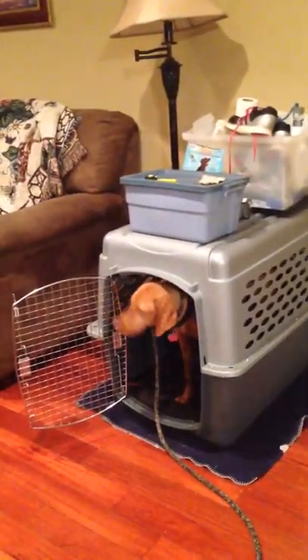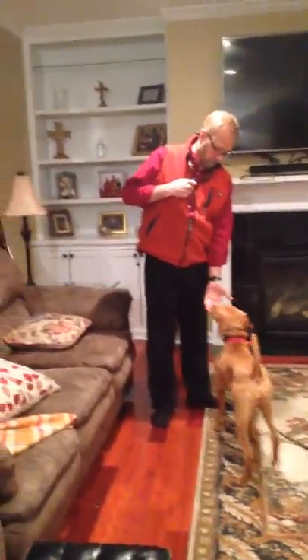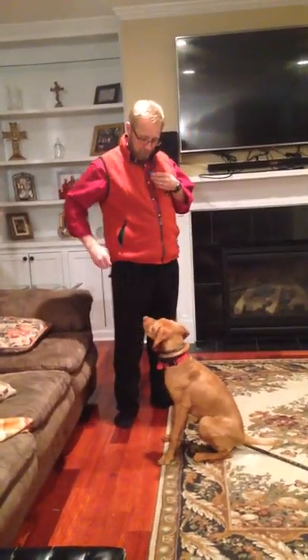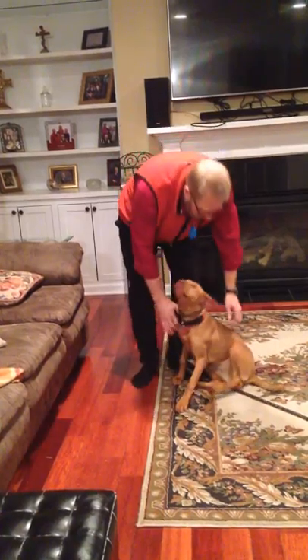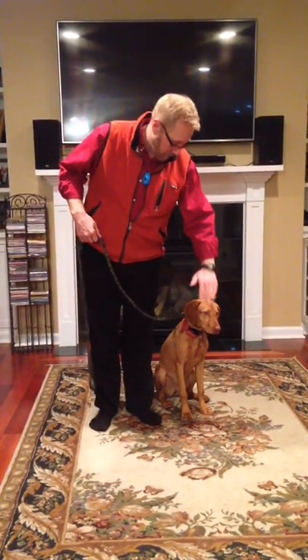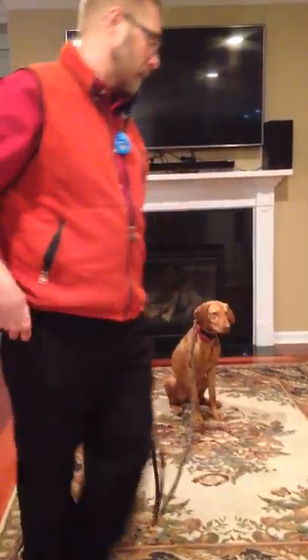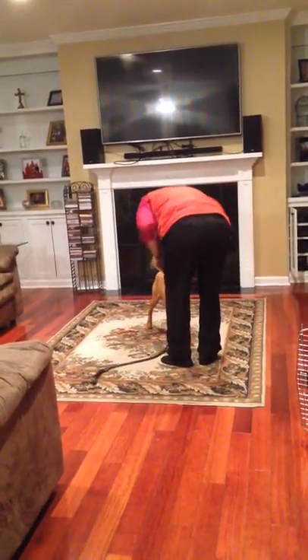Stay. Stormy, come. Stormy, sit. We had an itch — we're not going to do the itches, we're working. Sit, stay. Put it down, good girl. I just wanted to demonstrate where we're at with our basic obedience.